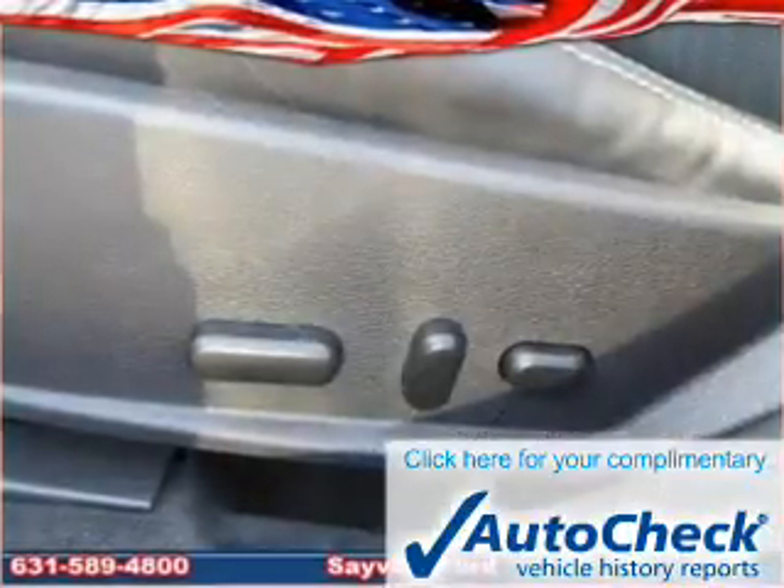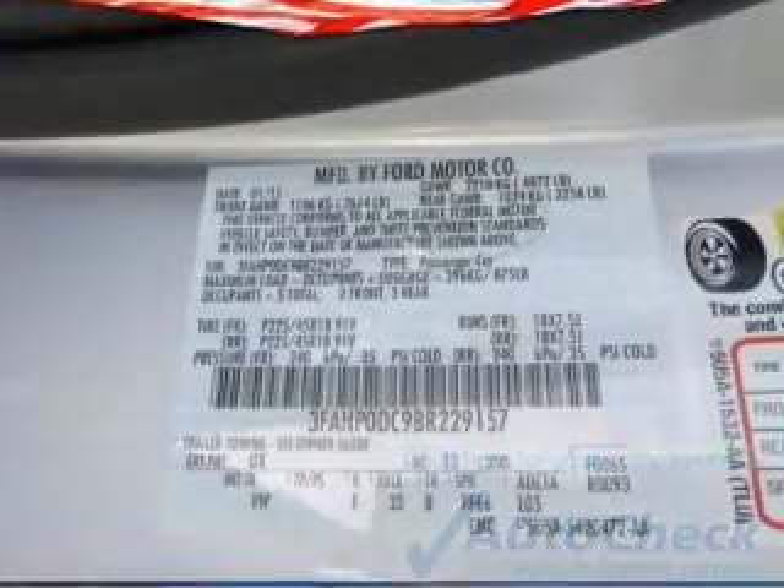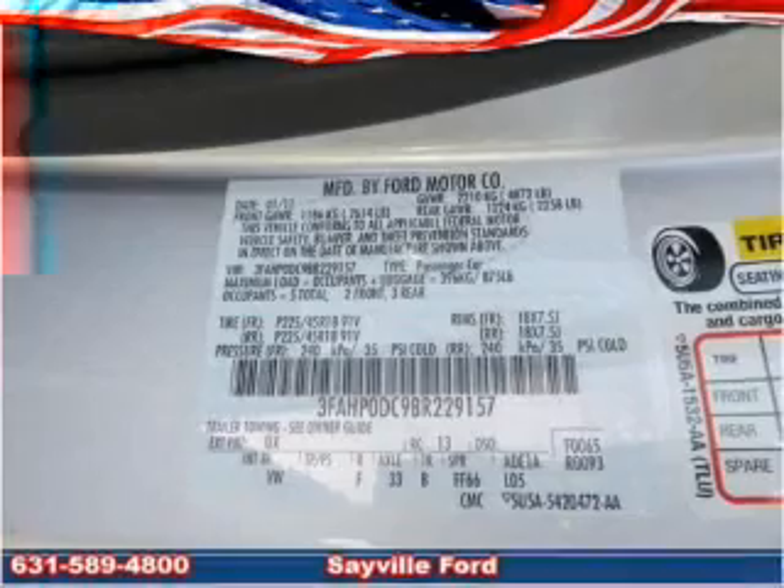Be confident in your purchase with an Auto-Check vehicle history report — the industry's trusted vehicle history provider. Great quality at a great price. Call or click to contact us today.